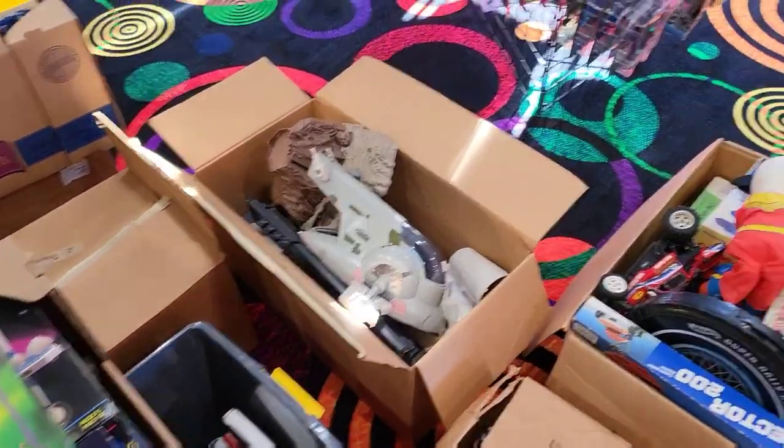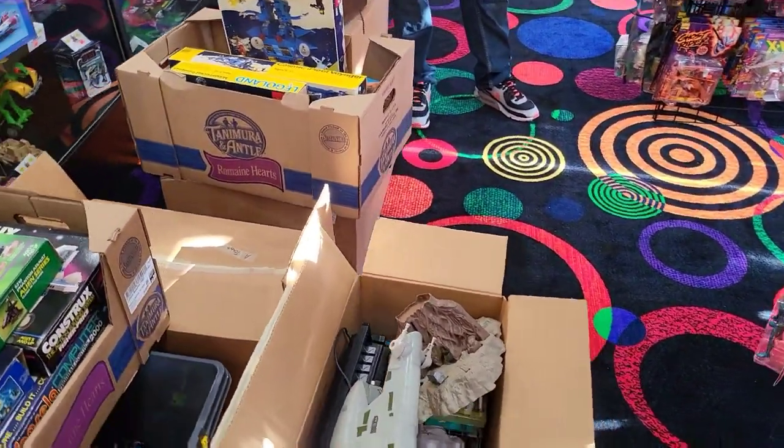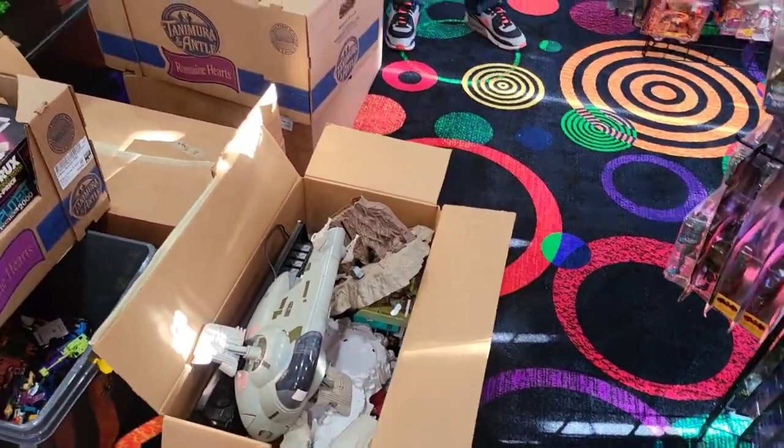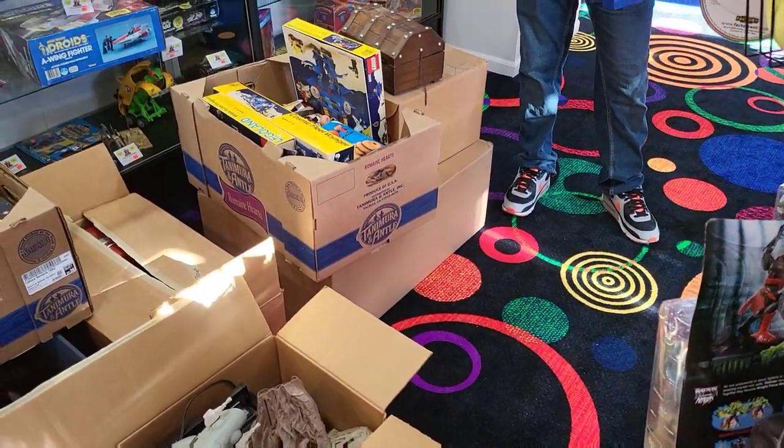We're gonna get this stuff unloaded into the building. Some of it might be on the shelves today; most of it will probably be up and ready this week after we sort and clean it. We'll be here today from noon — we changed our hours so we'll actually be open on Monday too. It's cool to have a collection in here that we just picked up out in the wild. Look at this — they had a garage sale, probably in the 80s or 90s, and this stuff didn't sell.